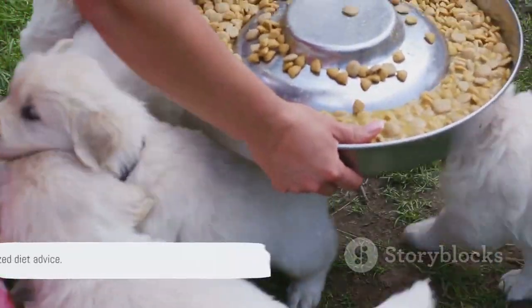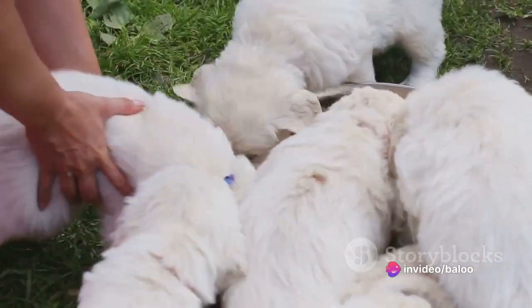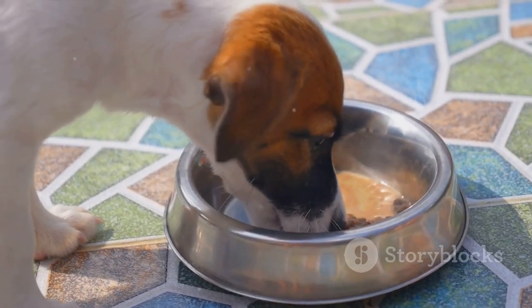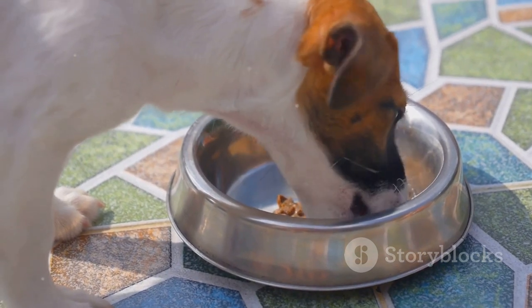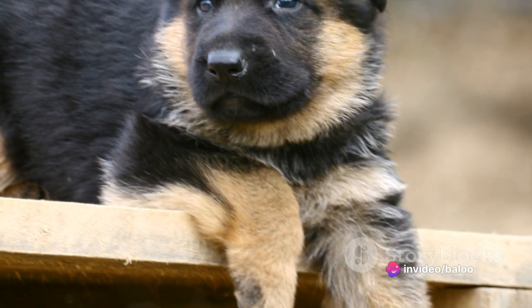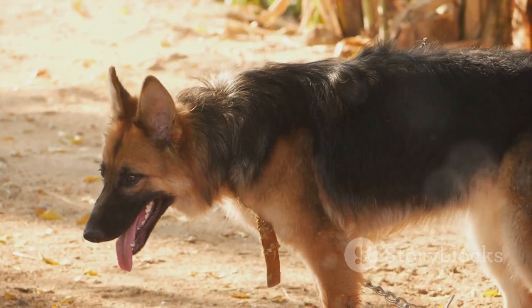Remember, each puppy is unique and may have different dietary needs. It's always a good idea to consult with your vet about the best diet for your individual pup. One last tip: avoid overfeeding. German Shepherds are prone to obesity, so it's essential to keep an eye on their portion sizes and maintain a regular feeding schedule. Your German Shepherd puppy's diet plays a crucial role in their growth and overall health.